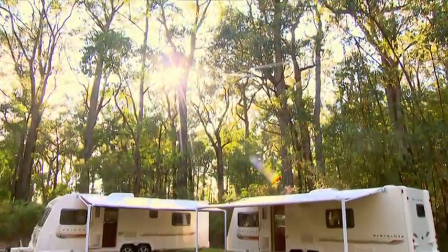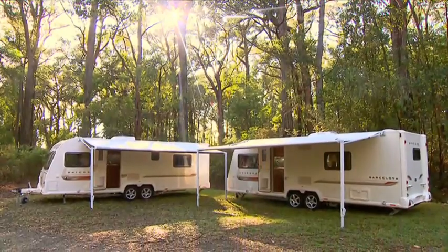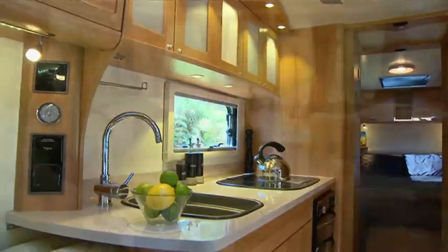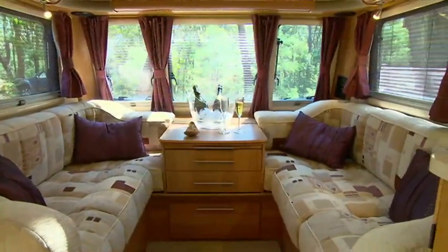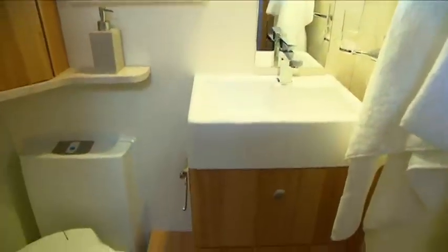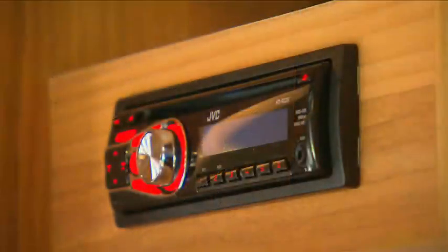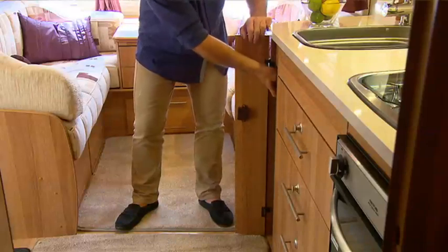The Unicorn comes in a variety of layouts, but today we're looking at the Pamplona and the Barcelona. From top to bottom, these vans exude style and class, with spacious interiors and a choice of luxurious soft furnishings, and all the mod cons you'd expect from a van of this stature. The European styling and fit-out is absolutely stunning.